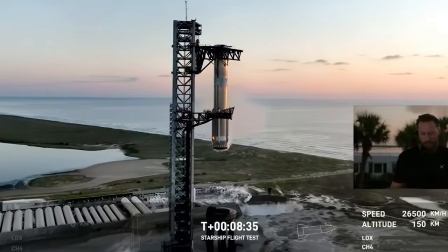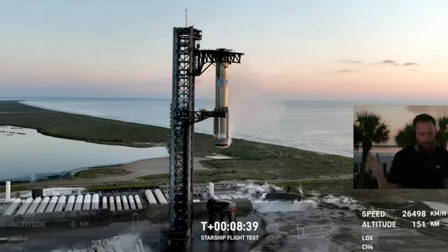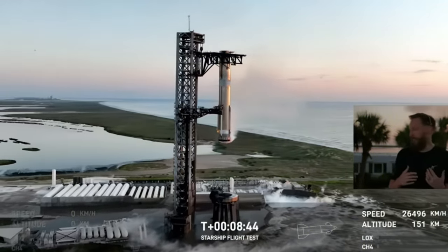I can't even describe that. Oh, by the way — Ship main engine cutoff, Ship's in orbit! I am shaking right now. That was incredible.